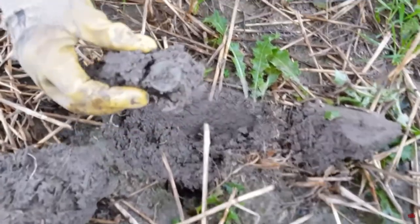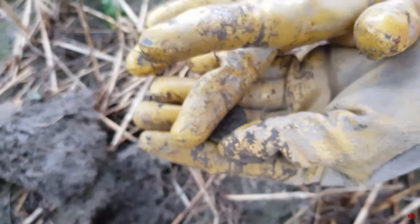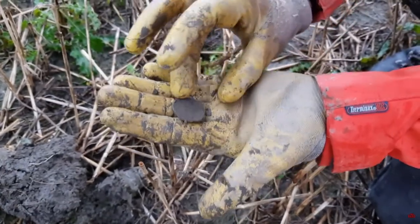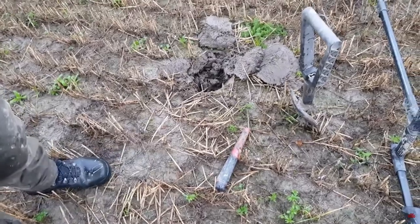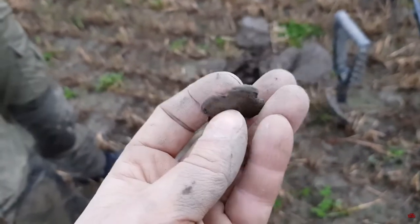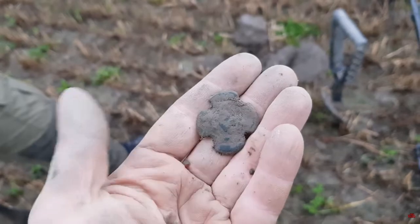Whoa, whoa, whoa — but there we have it. There it is. It's a beautiful coin. It wasn't silver. I think Henrik was right again. 1600... 1660.